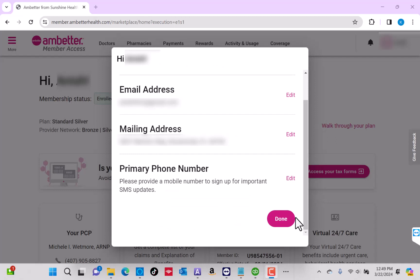Lastly, review the information provided. If everything looks good, click on Done.